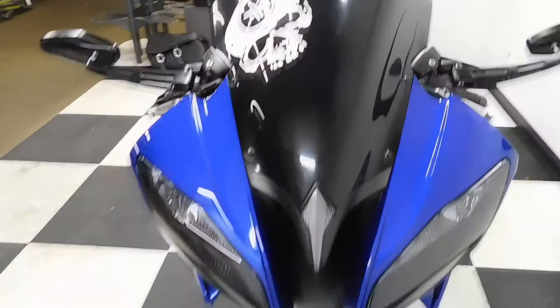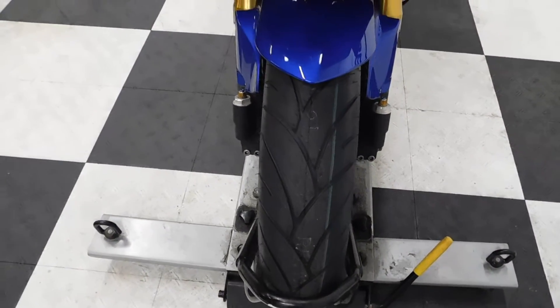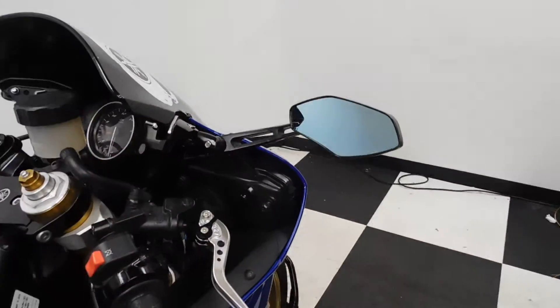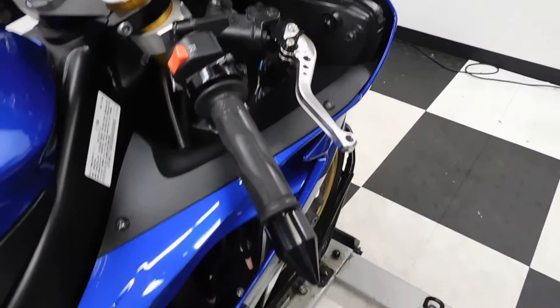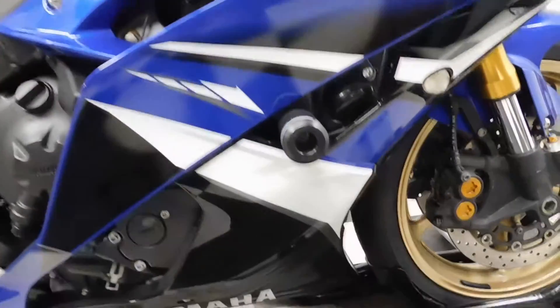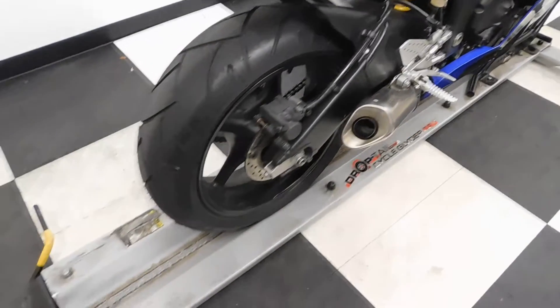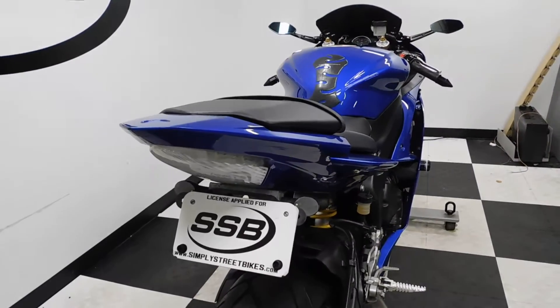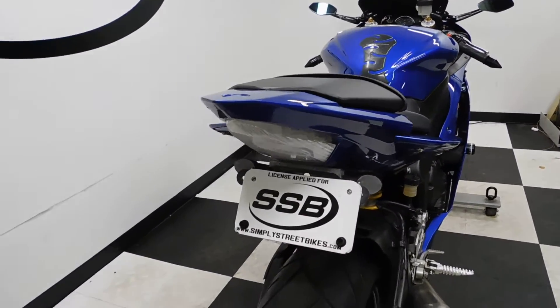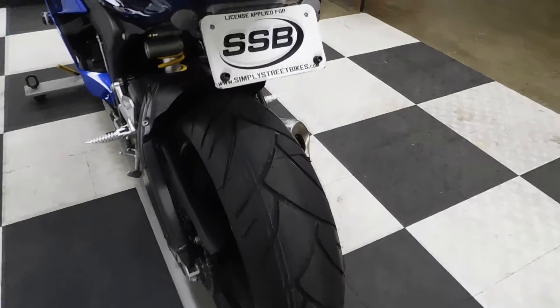This bike comes with a black tinted windscreen. Our service department has already put a new front tire on it. It comes with aftermarket mirrors, adjustable levers, bar ends, tank pad, frame slider, and a fender eliminator with aftermarket rear signals. You can see the back tire is new as well — that was put on by service.